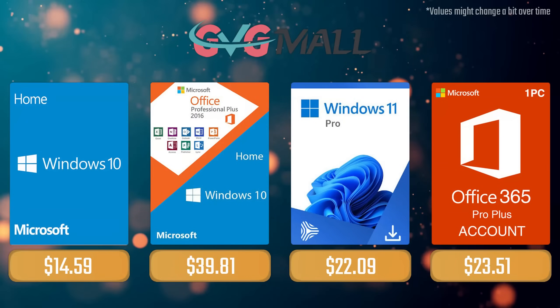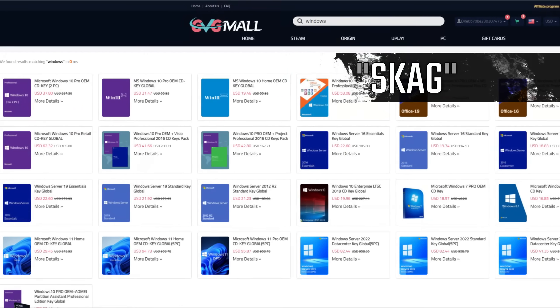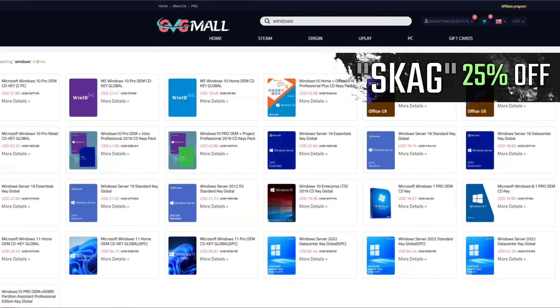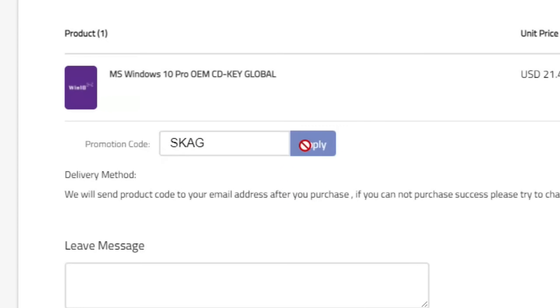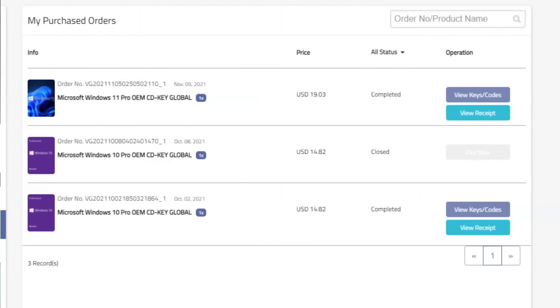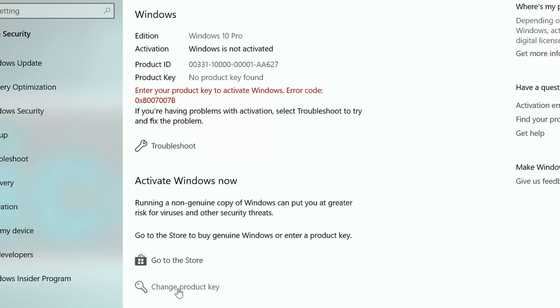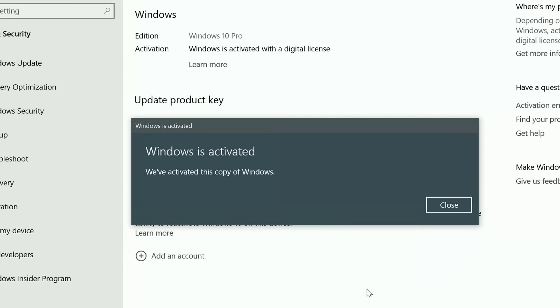Today's video's sponsor is GVGMO, where using my SKG discount code leads to 25% off across several products, making a Windows 10 serial key only $16. After the payment, you'll receive the key in your account and all you need to do is introduce it in your Windows settings and BAM, you have an activated system.